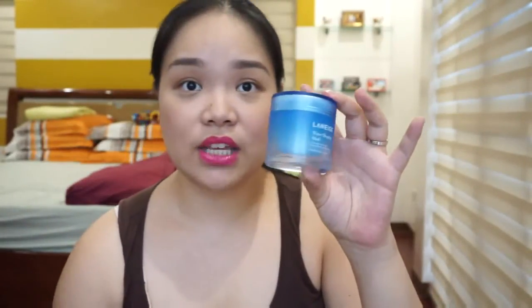Moving on to skincare. I have one from Laneige — I think you pronounce it as Laneige. This is the Water Sleeping Mask or sleeping pack, and this is one of Laneige's best sellers, so I was really looking forward to trying this out. I got this for 1,058.20 pesos. It is a little bit pricey but you only use this once or twice a week. I actually went to the Laneige store here in the Philippines to ask for the directions on how to use it — that's the only time I learned that you only use it once or twice a week. I've already been using this for weeks now and I just love the consistency.